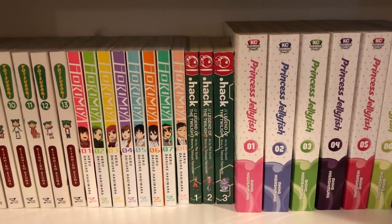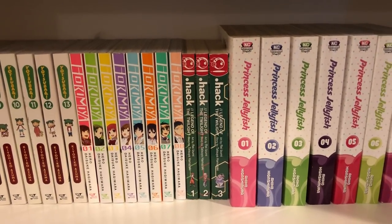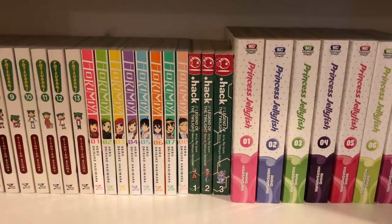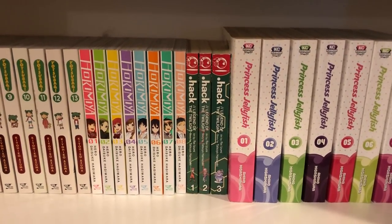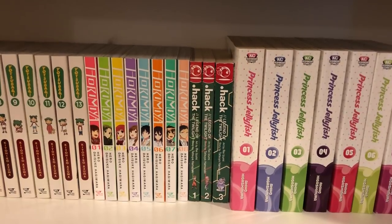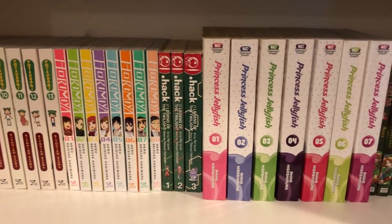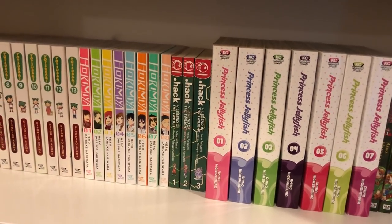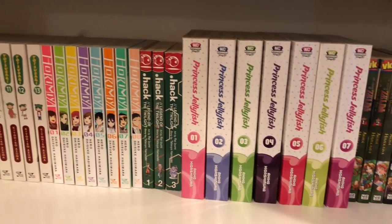Then I have Dot Hack: The Legend of Twilight, the complete series — it's only three books long. Unfortunately it's Tokyo Pop so it's out of print, but I think there is now a new omnibus format. It's a pretty good story; I enjoyed it. So if you like video games turned into manga, you'd probably like that one.